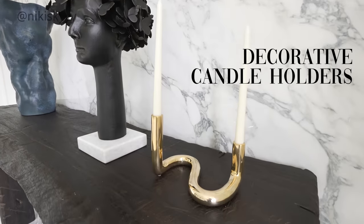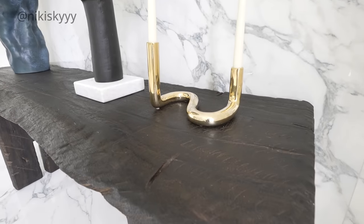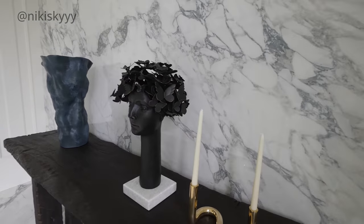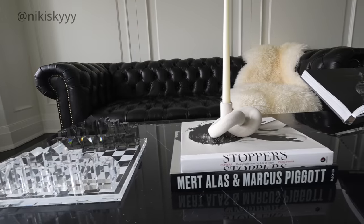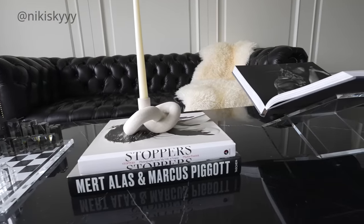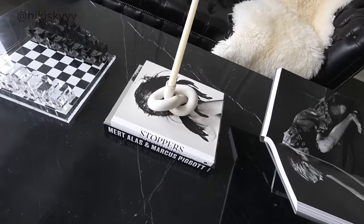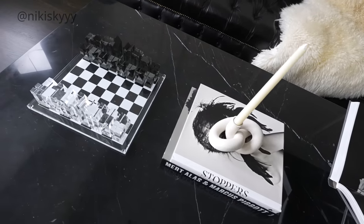One of my favorite ways to accent a space like a coffee table or console table — and make it look more expensive but also cozy and homey — is with decorative candle holders. Candles give you that homey and cozy feeling, and when they're in a beautiful decorative candle holder, it looks so luxe and beautiful. I love abstract candle holders — they add a lot of character and uniqueness to a space. You can put them straight on your coffee table, on top of a stack of books, or in front of a picture frame — it always looks amazing.